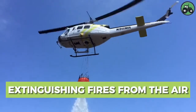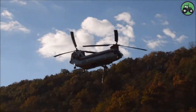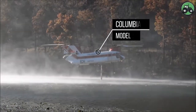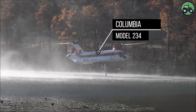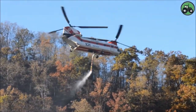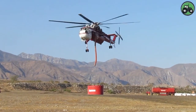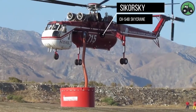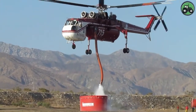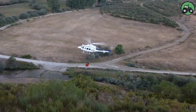Explore aerial fire extinguishing operations with the Columbia Model 234 and Sikorsky CH-54B Skycrane. Advanced technology and expert piloting ensure the effective delivery of water or fire retardant to suppress flames and protect communities and ecosystems. From remote wilderness to urban fringes, these aircraft play a pivotal role in firefighting efforts.